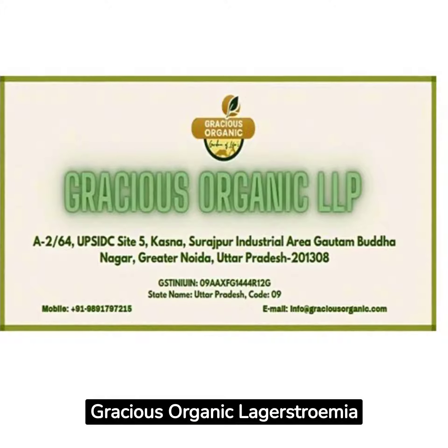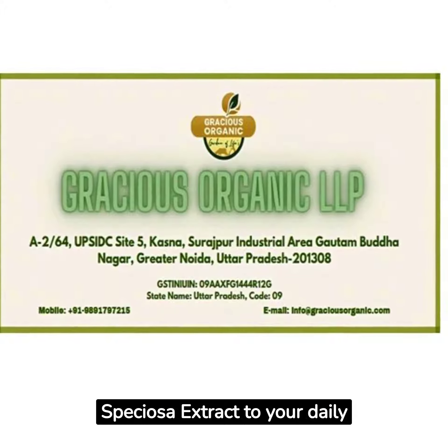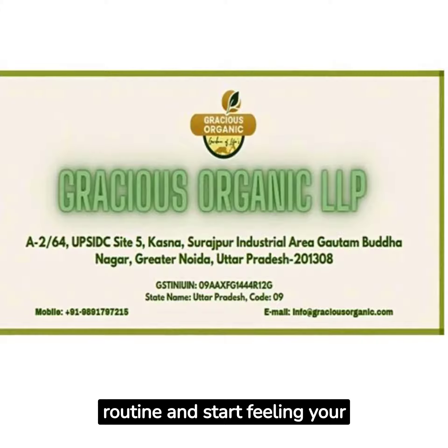Don't wait. Add gracious organic Lagerstremia speciosa extract to your daily routine and start feeling your best today.